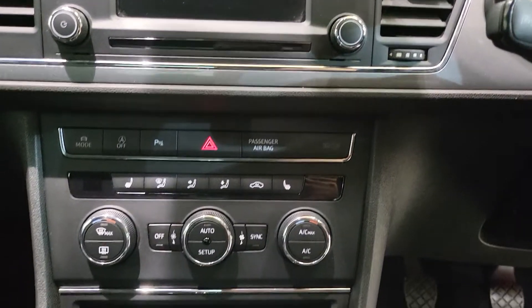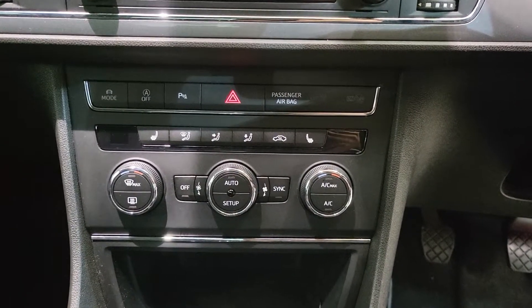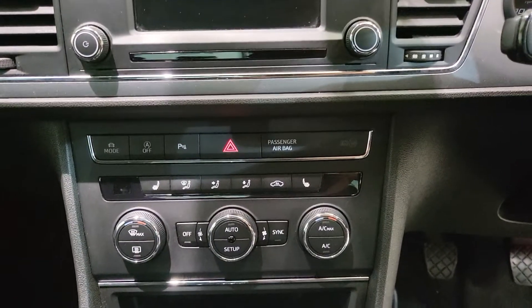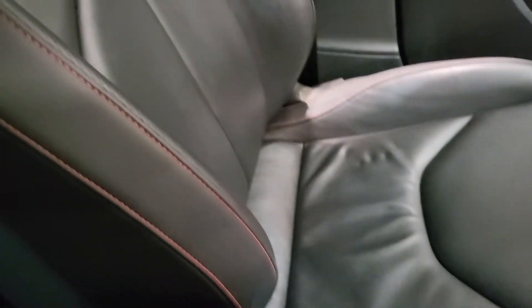Just below here you will notice these leather upholstered seats are heated for both the driver and the passenger, and you can cool yourself down with the air conditioning found just below. This model is a manual, and you'll see the detailing in a little bit more detail there — I'll close up on the passenger seat.